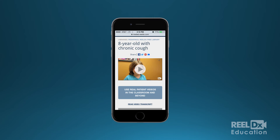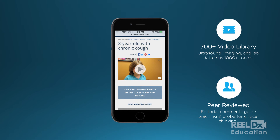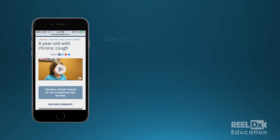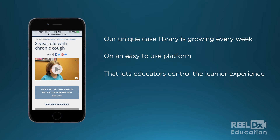We've already captured over 700 medical cases on more than 1,000 topics that are easily searched and sorted by patient age groups, organ systems, or specialties. Our unique case library is growing every week on an easy-to-use platform that lets educators control the learner experience.